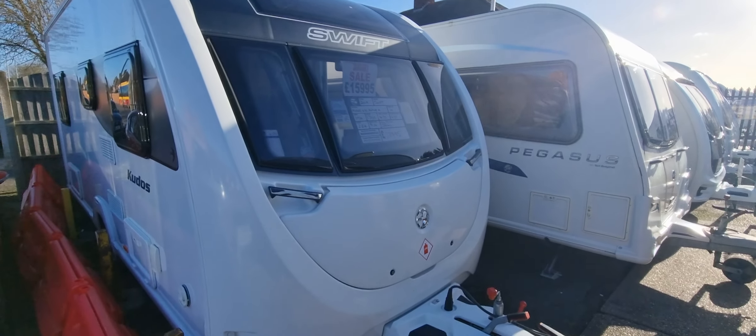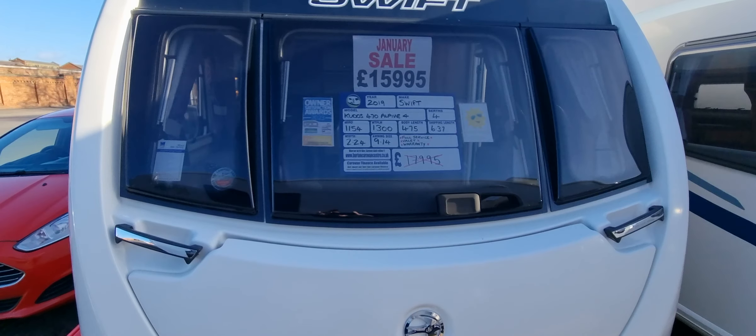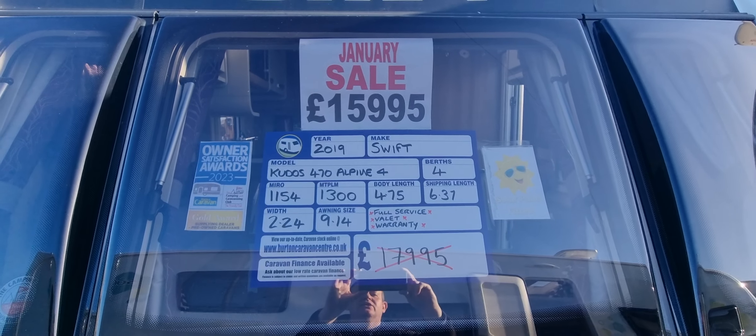Hi, welcome to Burton Caravan Centre. Just into stock we have our Swift Kudos 470 Alpine 4, four berth caravan, priced at £15,995.